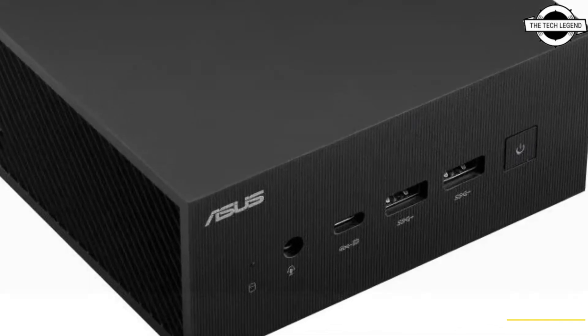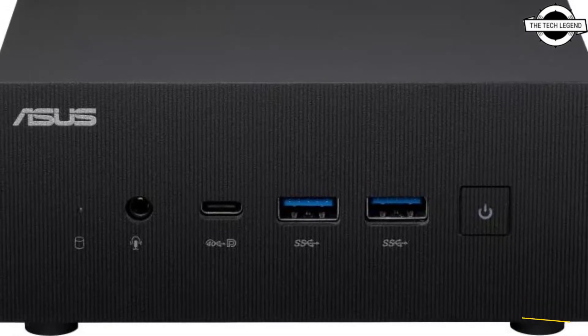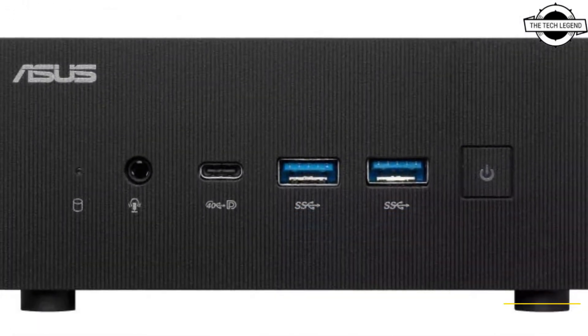The Radeon graphics 680M and 660M support 8K high-resolution output and 4K output on 4 screens at the same time.